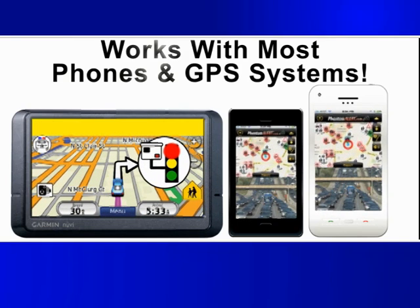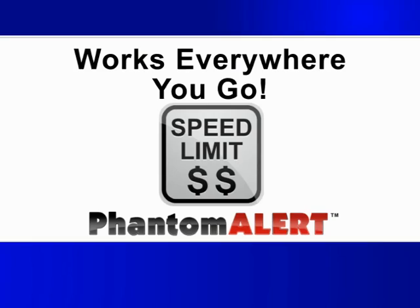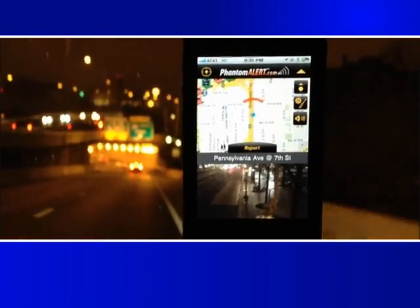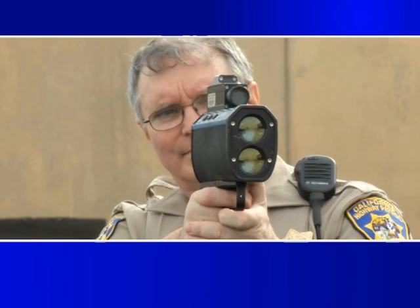Phantom Alert works with almost all smartphones and GPS systems and works everywhere you go. Join the millions of satisfied Phantom Alert members today and see speed traps before they see you.